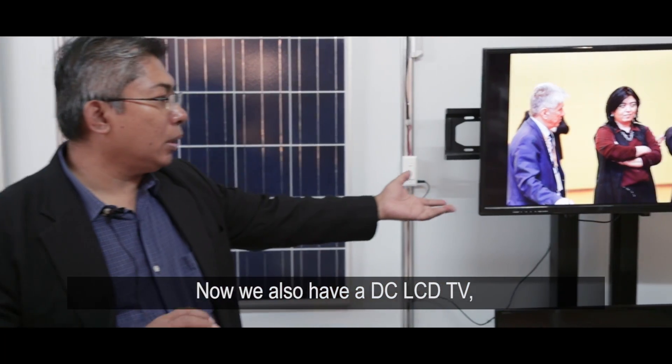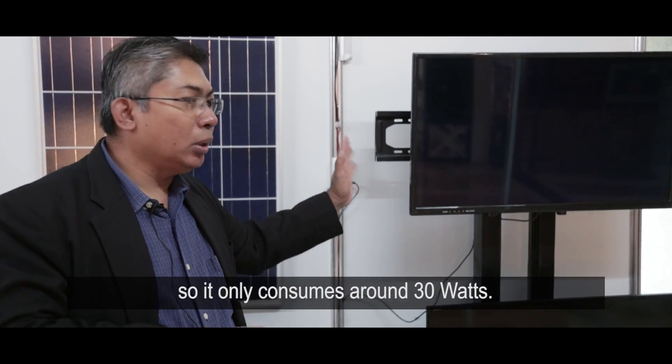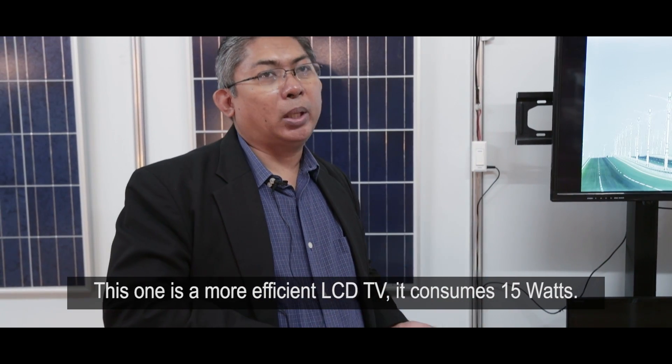We also have a DC LCD TV that only consumes around 30 watts. This other one is a more efficient LCD TV — it consumes just 15 watts.